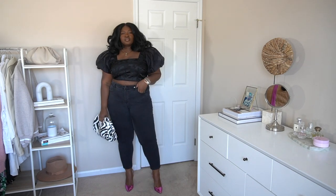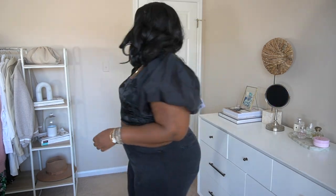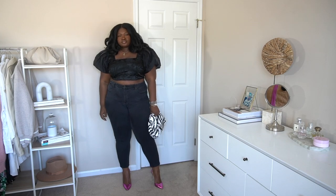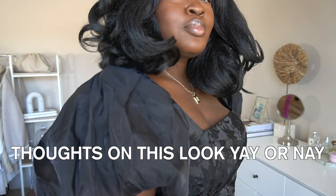I have an obsession with puff sleeves right now, and I saw this shirt and thought it would be perfect for festive gatherings. I paired it here with skinny jeans, but I'd probably rock this with high-waisted wide-leg trousers to balance out the fit of the top. Would you style it this way or with something looser on the bottom? I'm wearing it in a size 1X.